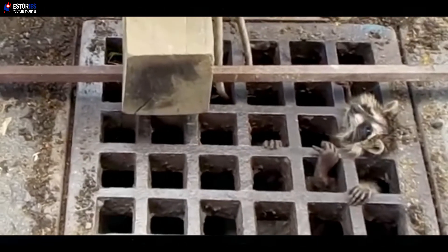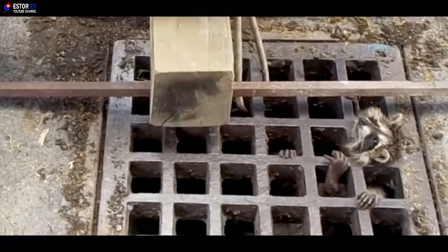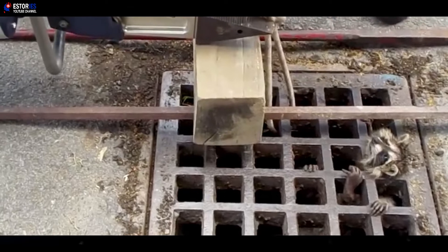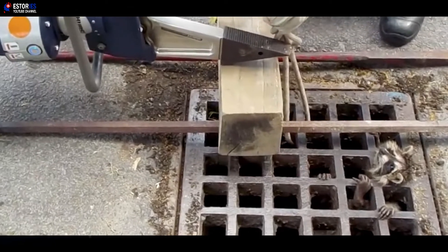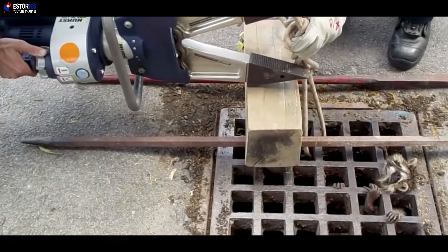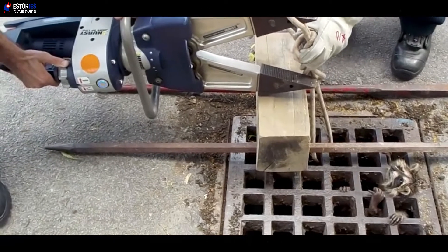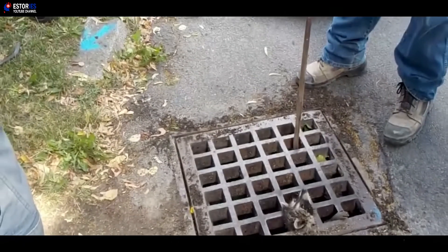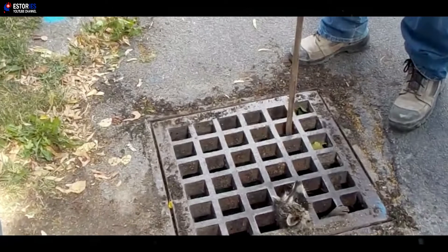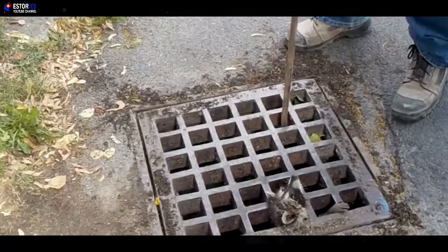Moments later, a fire truck arrived on the scene equipped with all the specialist tools needed to break the raccoon from his metal trap. But while the dramatic rescue footage shows the rescuers using heavy equipment, their efforts didn't help. It turned out that setting the raccoon free was going to be harder than anyone first anticipated. The spreaders were used, and chains, and blocks; however, the sewer grate was not coming off, Heuerman explained in the rescue video.